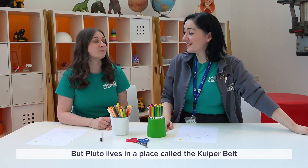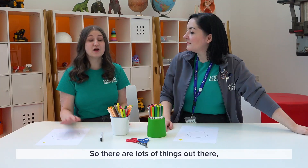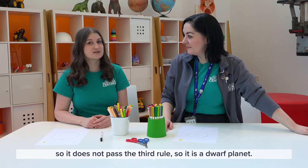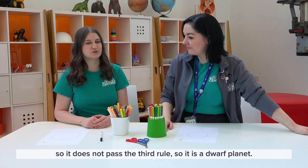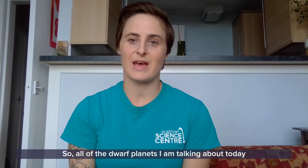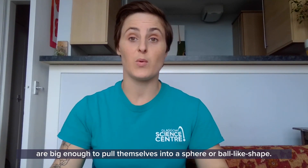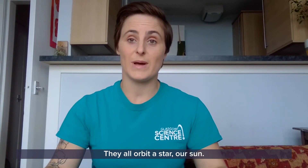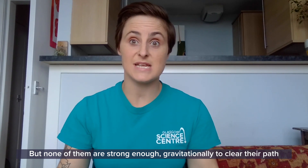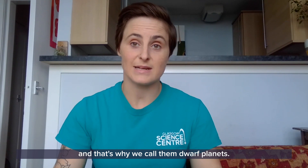Pluto lives in a place called the Kuiper Belt, and lots of things live in the Kuiper Belt — things like comets. It hasn't cleared them all away, so it's not gravitationally dominant, so it does not pass the third rule. So it is a dwarf planet. All of the dwarf planets I'm talking about today are big enough to pull themselves into a sphere or ball-like shape, they all orbit a star — our sun — but none of them are strong enough gravitationally to clear their path. And that's why we call them dwarf planets.